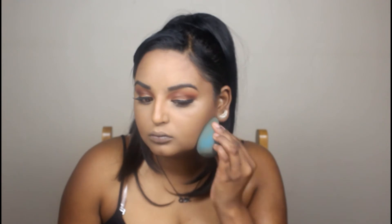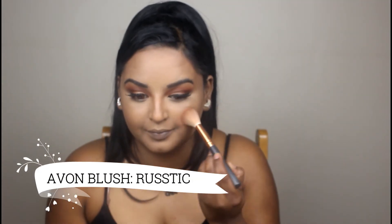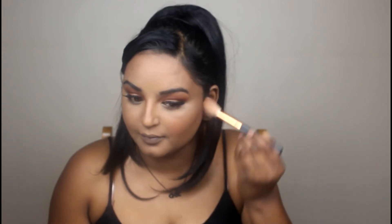I just feel like my neck needs more contouring than anything else. Some people concentrate on the nose, some on the chin or forehead — I like to concentrate more on the neck because it just works for me. Now I'm going in with my Avon blush called Rustic using a Zoeva brush. I'm going to blend it in — at first I'll look very pink but it'll all tie together at the end.